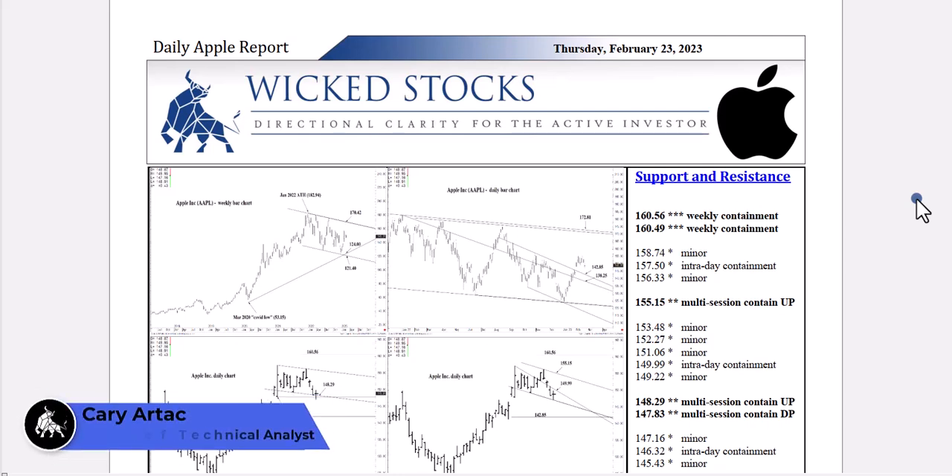Hi, this is Kerry Artek with Wicked Stocks, bringing you the daily Apple report for Thursday, February 23rd, 2023.